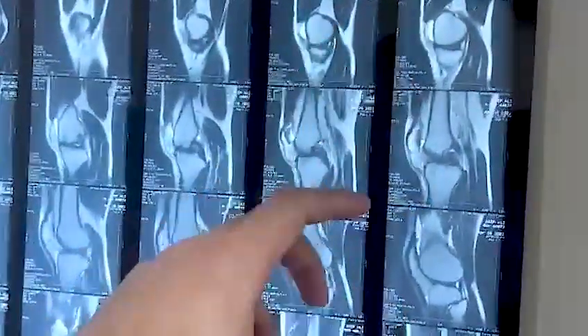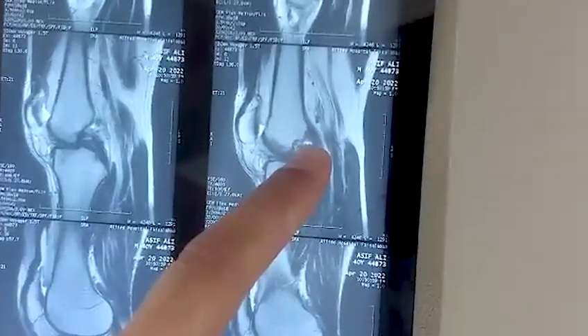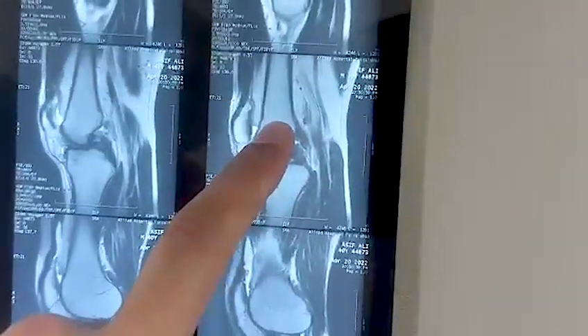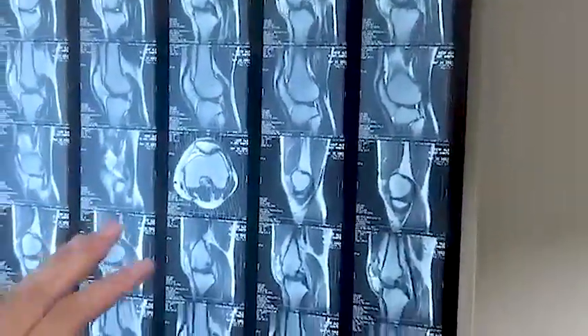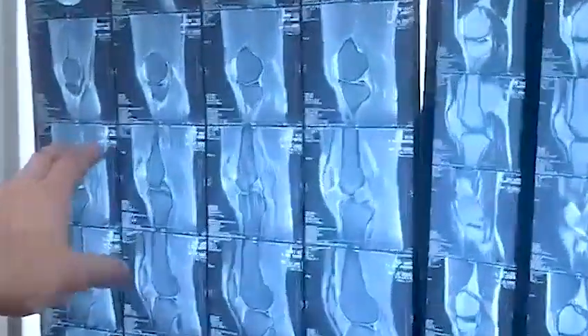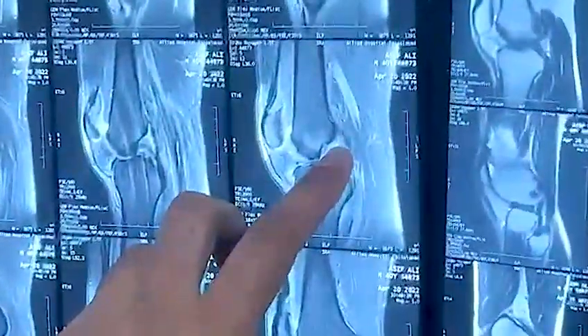This is the PCL — visibly intact. If you follow the ACL right here, this is a complete ACL injury. This is the femoral attachment. The ACL is quite swollen. The meniscus is fine, but if you focus here in this T2 image, the PCL is good while the ACL seems to be completely damaged.